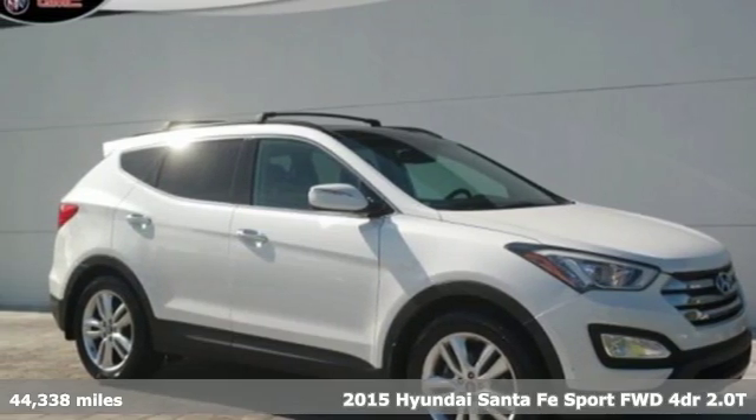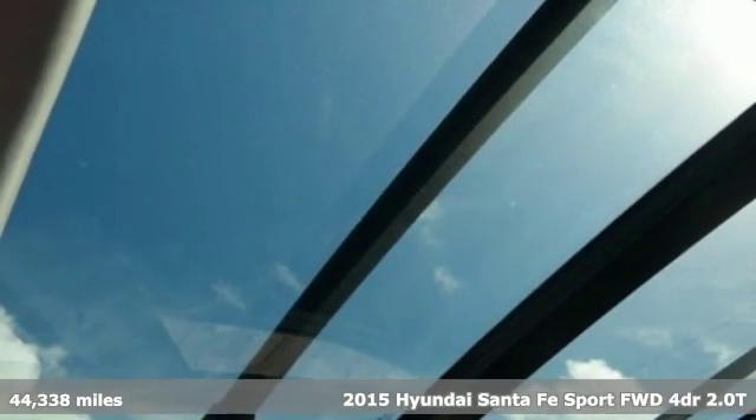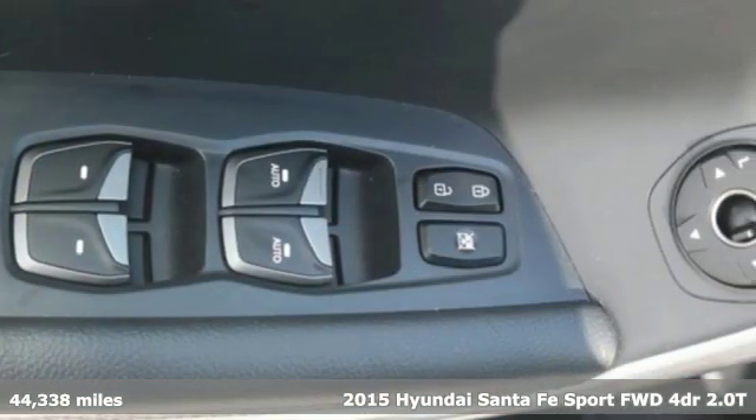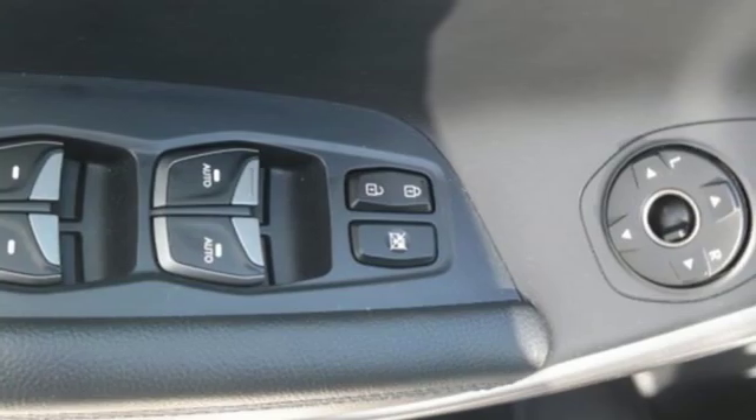It's a 2015 Hyundai Santa Fe Sport. You need room, you crave capability, and you also want fun. Yes, you can have it all with this Hyundai Santa Fe Sport.